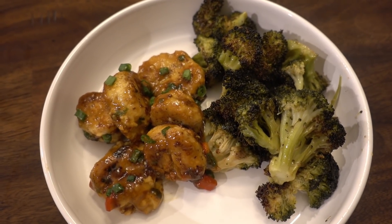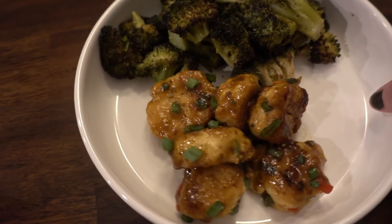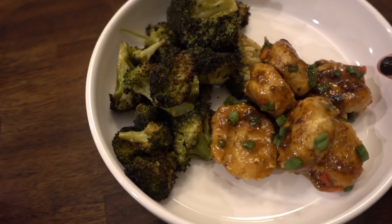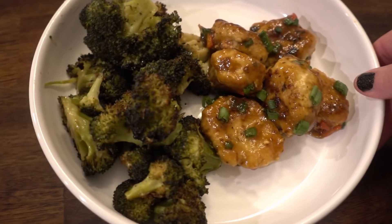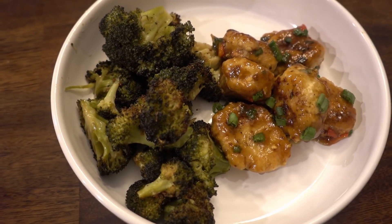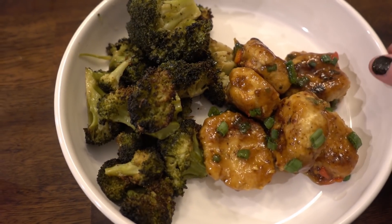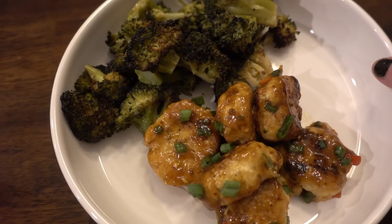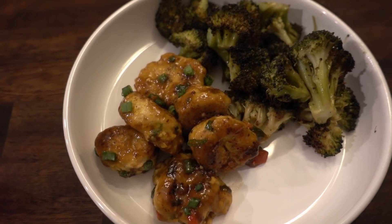And then just add your scallion garnish — look at that, that's just beautiful. And here is the finished plate. Does that not look delicious? Serving size is six balls, and I have six ounces of roasted broccoli. And the taste test — rolling them in oat fiber was delicious and added a little bit extra crunch on the outside.